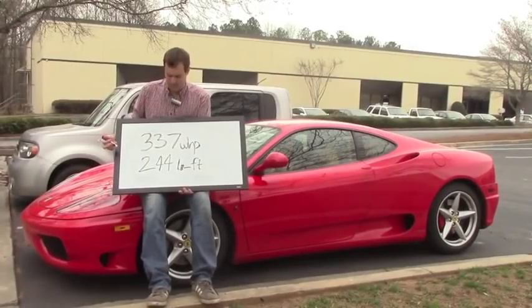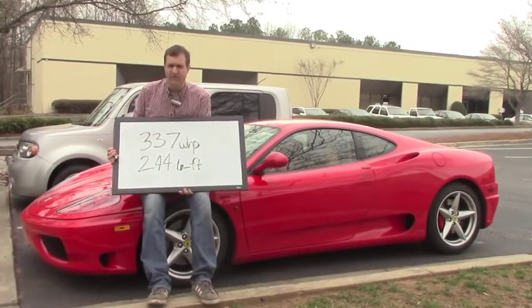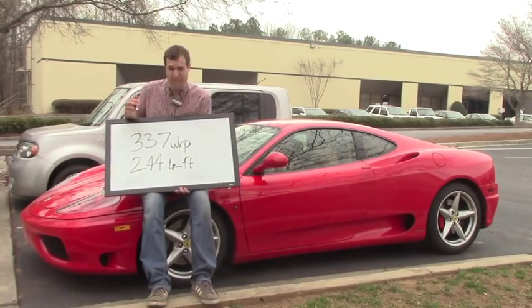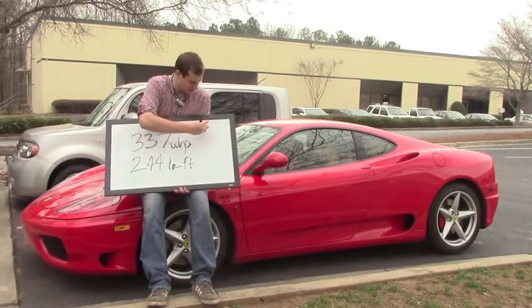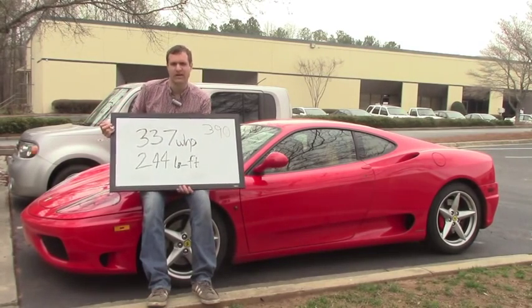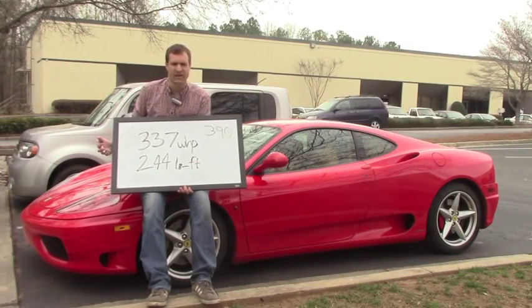So these are our final numbers. Wheel horsepower: 337. And for those of you interested in torque, this probably isn't the car for you. You might look at 337 and think that's pretty bad, but when you factor in about a 15% drivetrain loss, you're looking at 390 brake horsepower. And that's pretty good considering the car was originally rated at 400 horsepower 10 years ago.